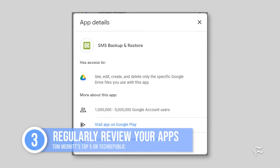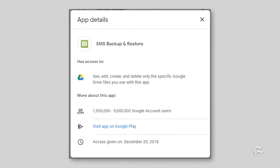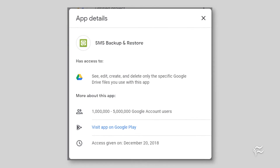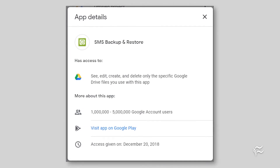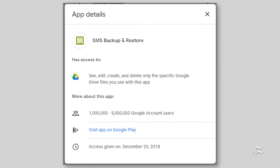Number three: regularly review your apps on Google, and Microsoft, and Amazon, and Facebook, and whatever else you may have once granted access to something. Go into security settings and look. You'll be surprised how many things you granted access to over the years. If you don't recognize something, revoke it. If it's legit, you can always grant it access again later.